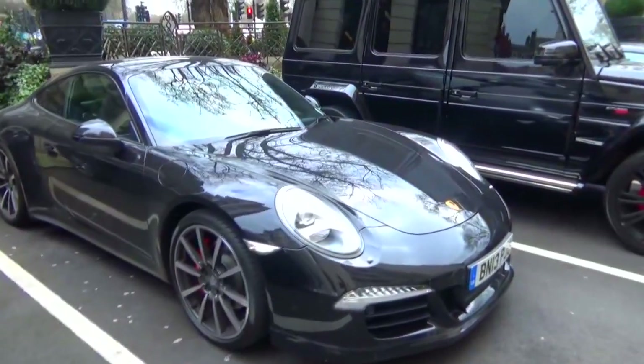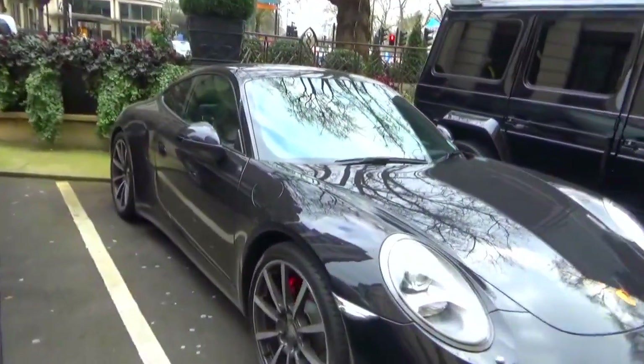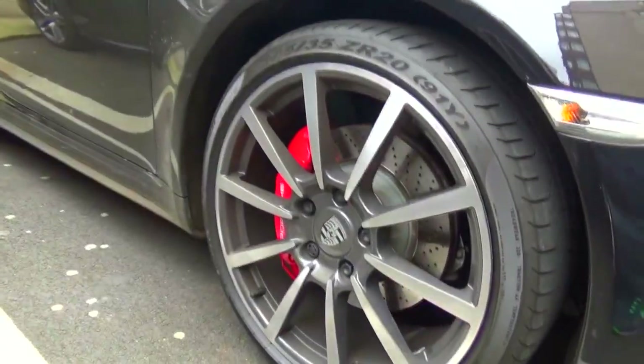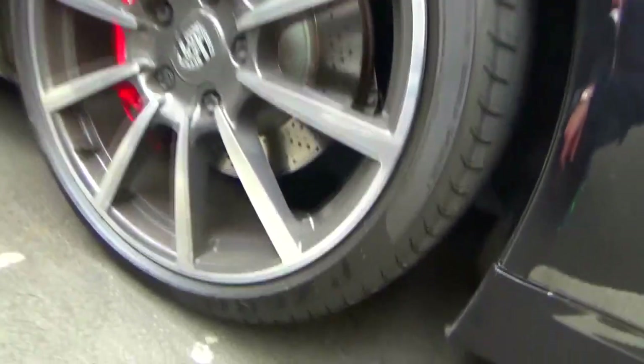We've got a beautifully specced Porsche 911 Carrera S, even comes with the red brake calipers and the wheels that I love. I think those are P0s.